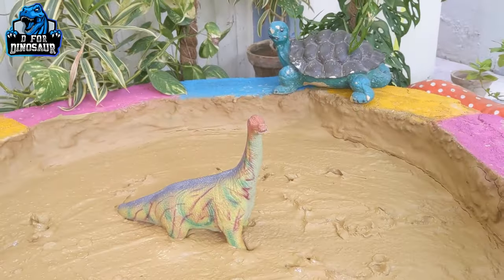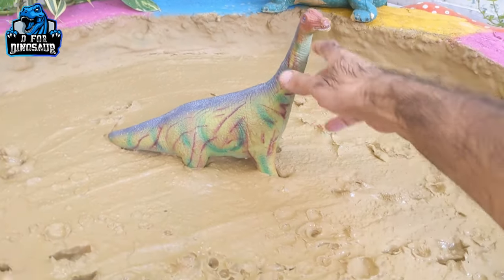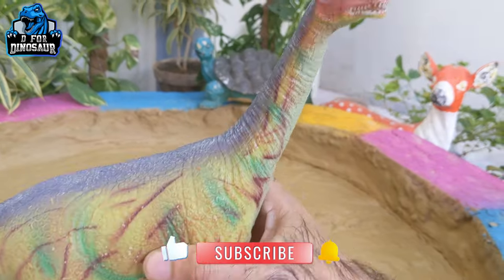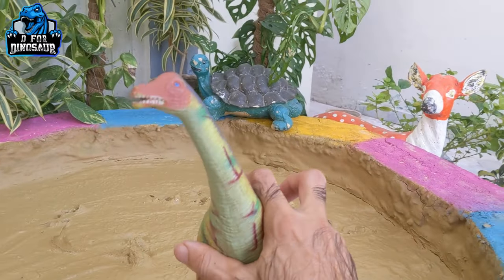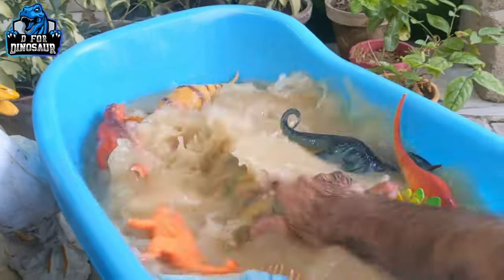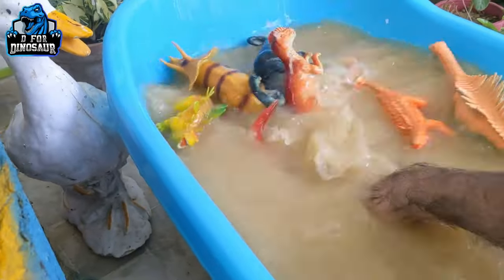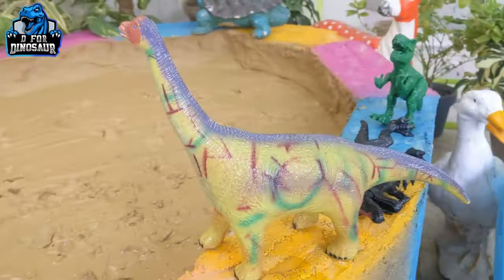Now we have only one dinosaur left in our mud ground and this is Brachiosaurus — a very tall and very big herbivore dinosaur. Just look at his extra long neck! Their necks are very long and their tails as well. They move with four legs and are very beautiful herbivore dinosaurs. Here we go, Brachiosaurus!